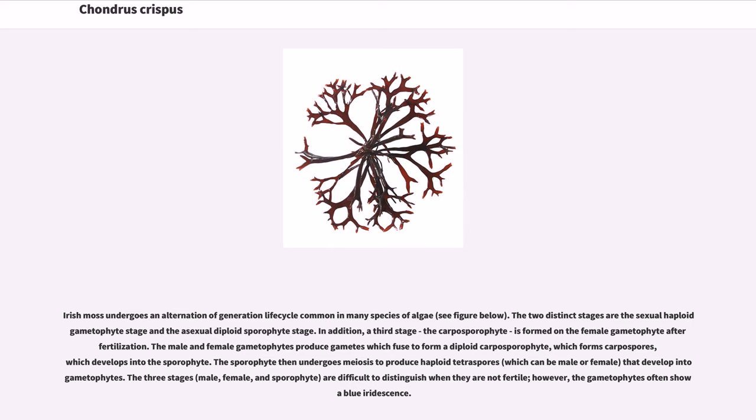Irish moss undergoes an alternation of generations life cycle common in many species of algae. The two distinct stages are the sexual haploid gametophyte stage and the asexual diploid sporophyte stage. In addition, a third stage, the carposprophyte, is formed on the female gametophyte after fertilization. The male and female gametophytes produce gametes which fuse to form a diploid carposporophyte, which forms carpospores, which develop into the sporophyte. The sporophyte then undergoes meiosis to produce haploid tetraspores, which can be male or female, that develop into gametophytes.